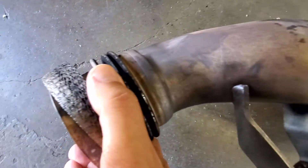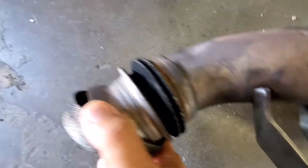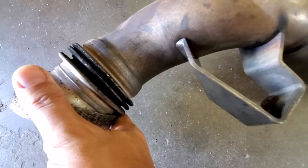You can see that the leak is here, and the smoke is coming in this direction.